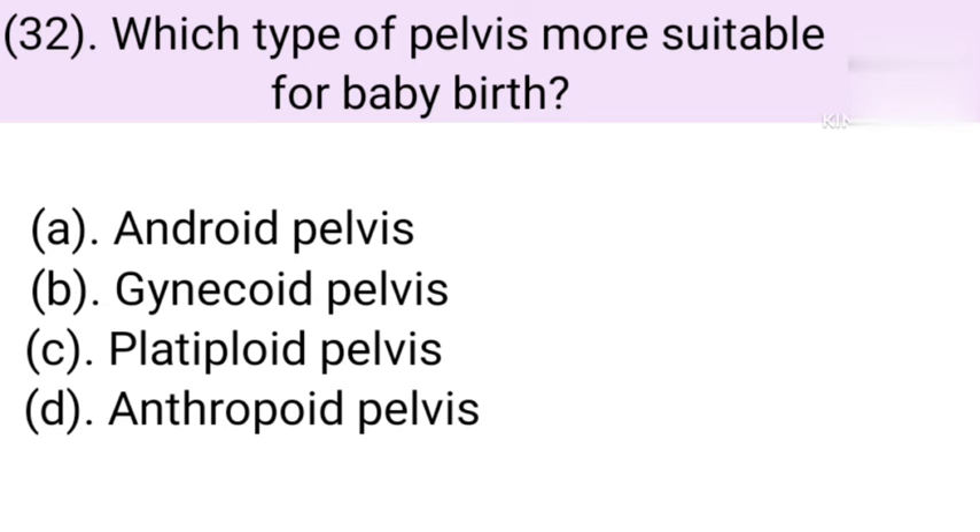Question number 32: Which type of pelvis is more suitable for baby birth? Option A: Android pelvis. Option B: Gynecoid pelvis. Option C: Platypelloid pelvis. Option D: Anthropoid pelvis. Correct answer is Option B — Gynecoid pelvis, which is called the female pelvis.